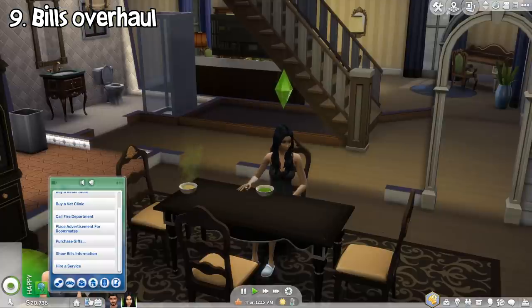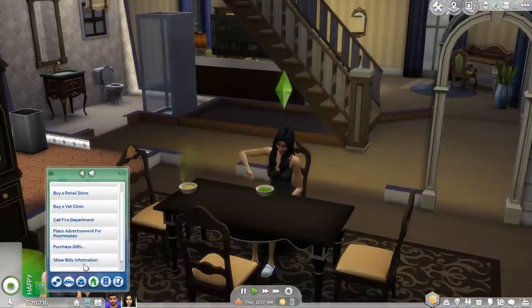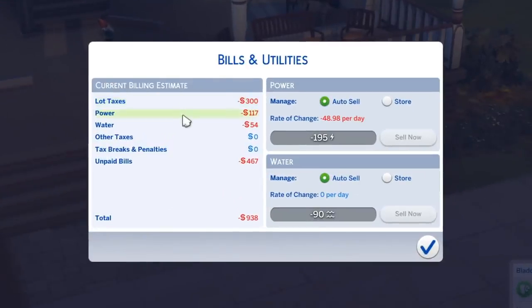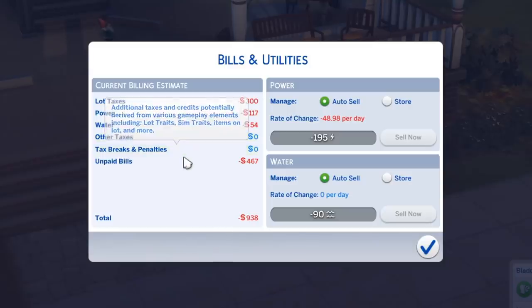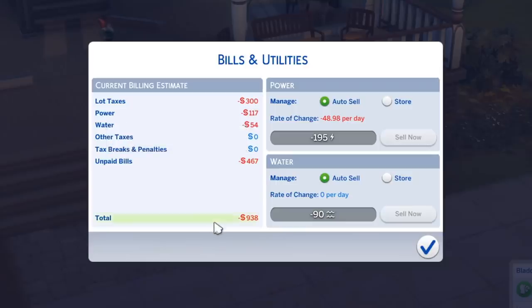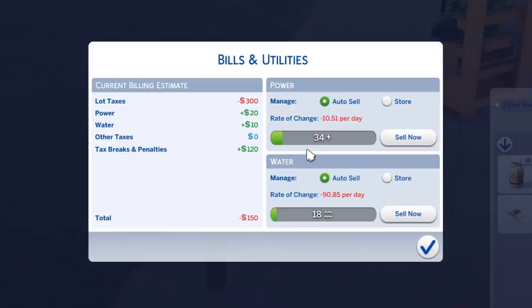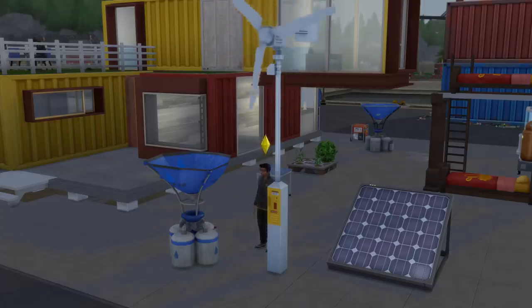Besides the inventory, bills are also getting an overhaul. Now you can check your upcoming bills either from the phone or from the mailbox. You can see that bills can be affected by many different factors: lot taxes based on the value of objects on the lot, the amount of both electrical power and water consumed throughout the week, other taxes such as unpaid service fees, tax discounts and penalties derived from gameplay elements, and even unpaid bills if you have any. You can also check your power and water utility consumption and production. If you have extra power and water supply because you produced them, it will lower your bills and you can even sell them directly for some simoleons. Water and power production are not a big thing in the base game, but there are many ways to produce them in the new Eco Lifestyle expansion pack.